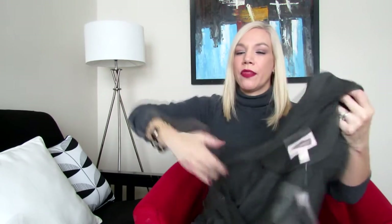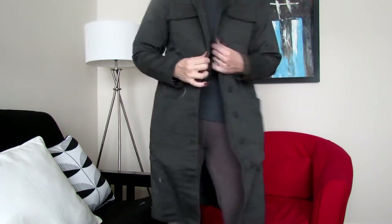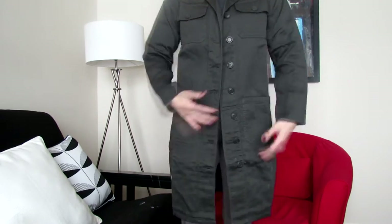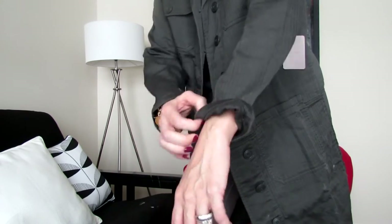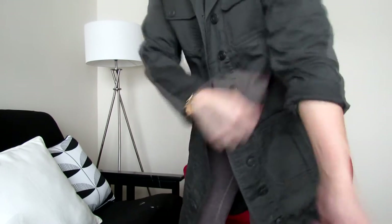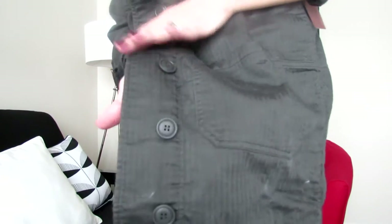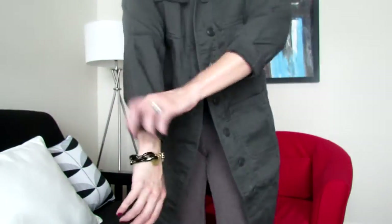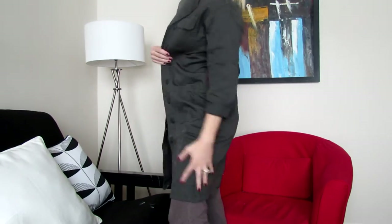I'll link them below if I can find them and if they're still available, so you can go check them out and read reviews. This one fits on the bigger side, but it's still fine. The sleeves don't have anything special going on — I'll just roll them up like this. It's a thin jacket so I won't be able to wear it during winter, but it's perfect for spring.